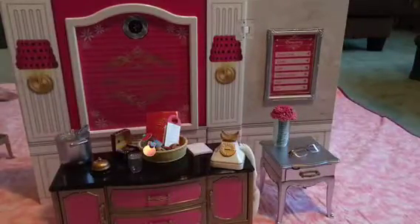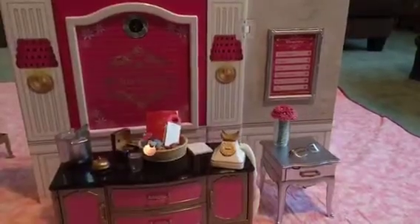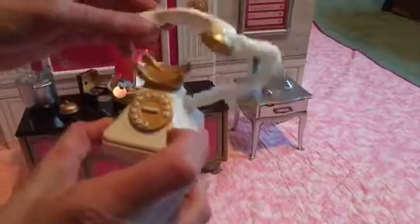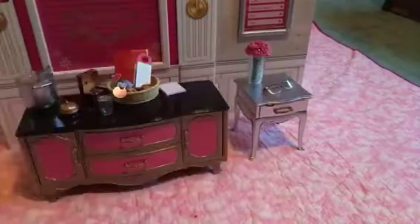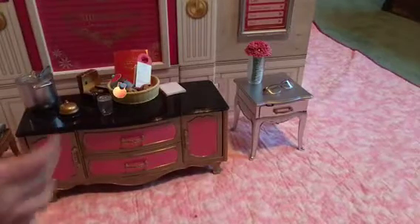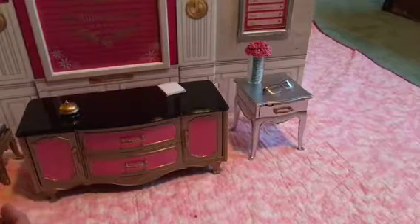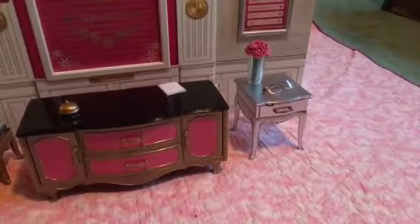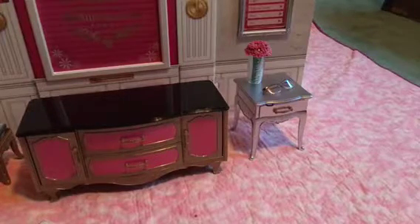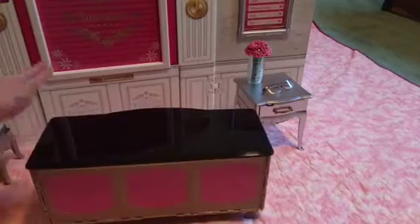I just wanted to show you the Grand Hotel all put together since we were in the hotel last night — we didn't have a lot of time and space to show you the whole hotel. The cool thing about this little dresser is — let me take this off so Little Crazy Life can start taking this stuff to her room. The cool thing about this dresser is it actually turns into the front desk. So if you take everything off and turn it around, it becomes the front desk.